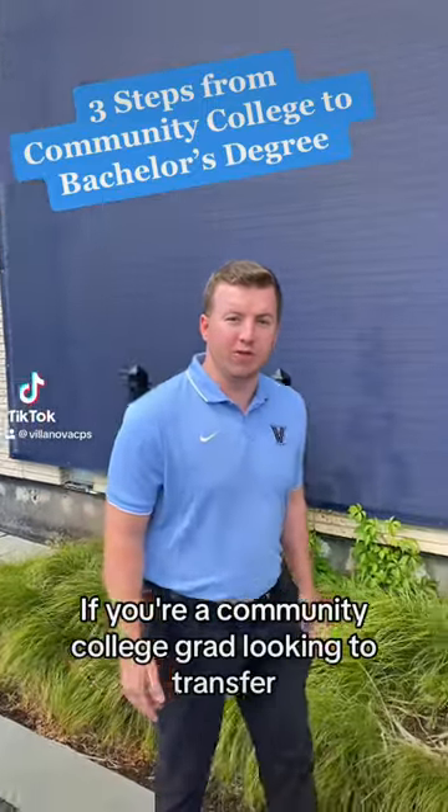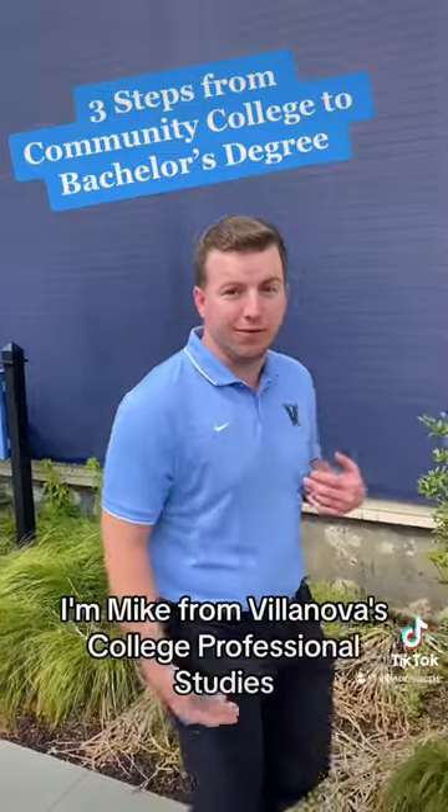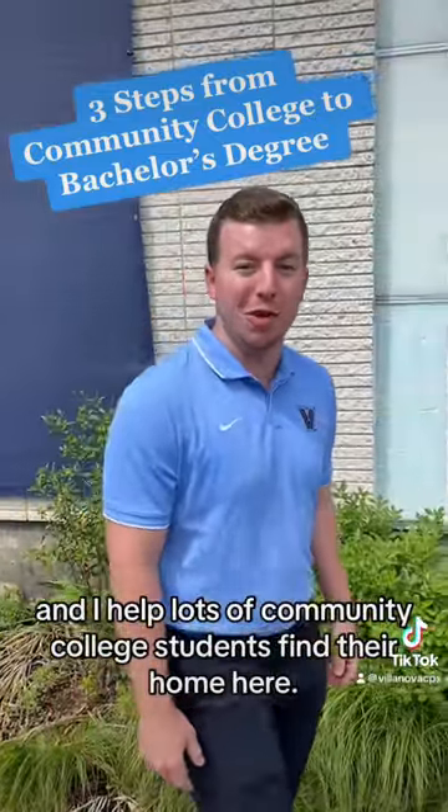If you're a community college grad looking to transfer to earn your bachelor's degree, here are three steps to find the right program for you. I'm Mike from Villanova's College of Professional Studies and I help lots of community college students find their home here.